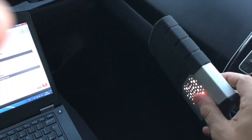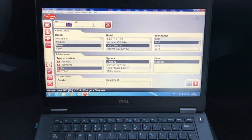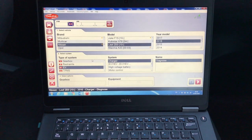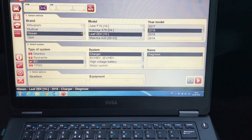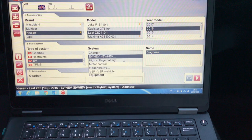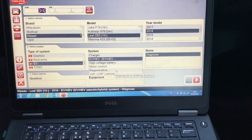We're ready to connect to the vehicle. We have the device that plugs into the car — the VCI. If you put in the Nissan Leaf — this is a 2016 — and go over to the electric vehicle side, you can see all the various menus for the electric vehicle system: the charger, the EV system, direct communication to the battery, the motor, and the regenerative braking system, which has a separate communication protocol.